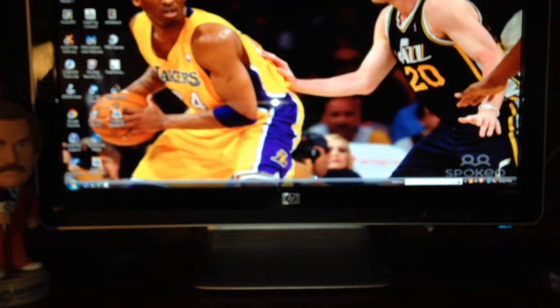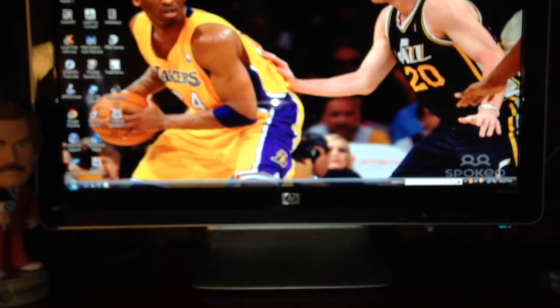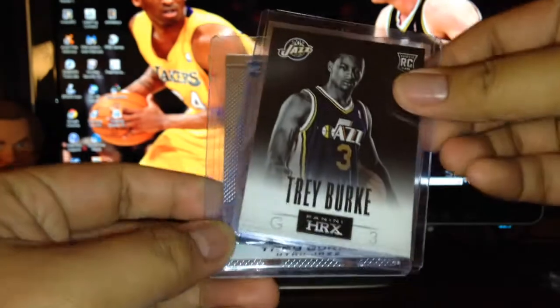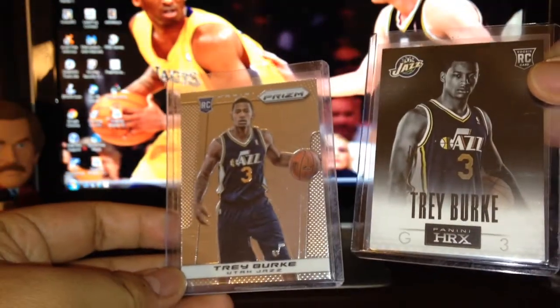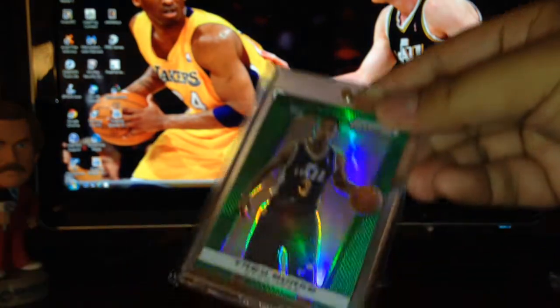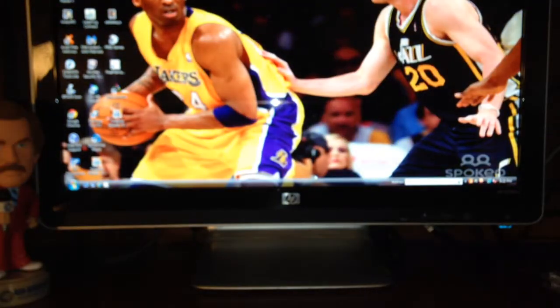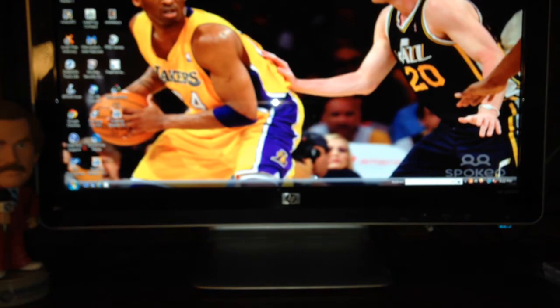Let's do this real quick. This next batch is pickups for my son — he and I watch Utah Jazz games together and he really likes Trey Burke. So I picked up these for him: an HRX rookie and a prism rookie, plus a really nice prism green refractor rookie. So if you've got Trey Burke cards, let me know — those are not mine, those are his.